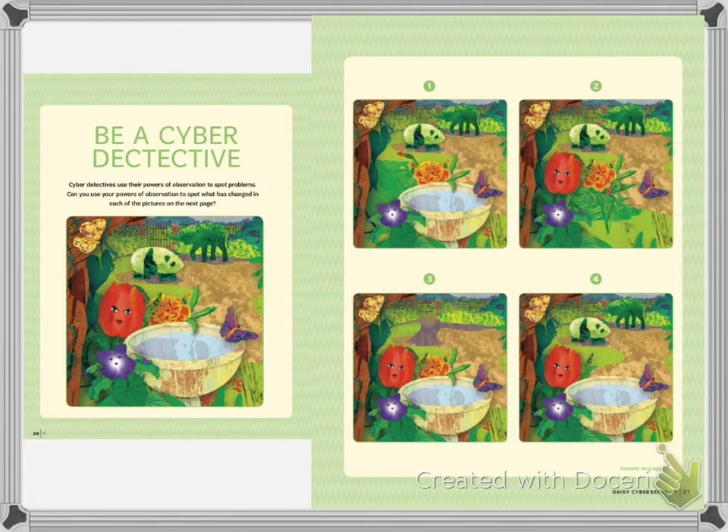The next activity is being a cyber detective. For this one, you're going to use your skills of observation to try to detect what is missing in the pictures on the other side — pictures one, two, three, and four. At this point, I'm going to ask you to pause and find what's missing before I give you the answer key. So you pause, and when you've figured out what's missing in each one of the pictures, come back.